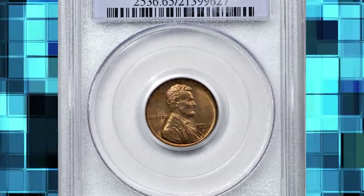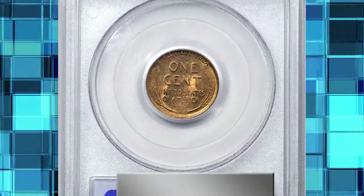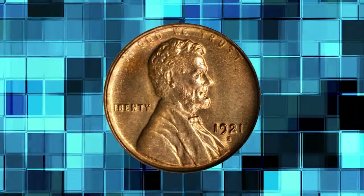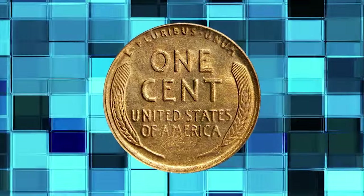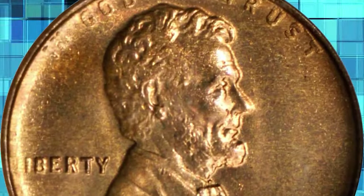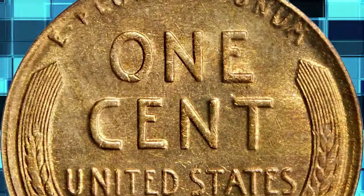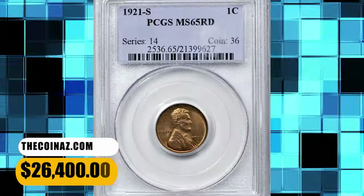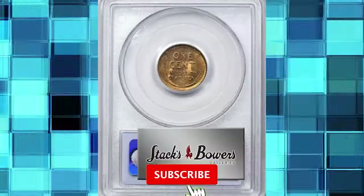1921-S Lincoln cent, graded in Mint State 65 Red by PCGS. Delightful golden orange surfaces are fully lustrous with a much sharper strike than typically encountered for the issue. A relatively limited mintage of 15,274,000 pieces has made the 1921-S a popular Lincoln cent with collectors since the year of issue. Though Lincoln cent specialists are well aware, the casual bidder would be surprised by the relative dearth of gem red examples of the 1921-S in today's market. This is a better produced, better preserved example, and it ended up selling for $26,400.